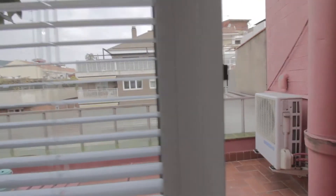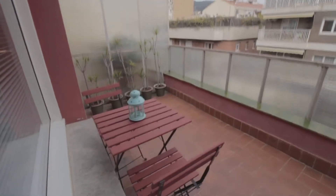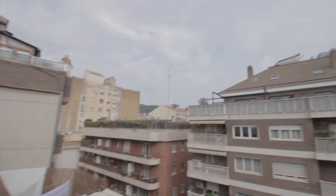Let's check this balcony here. So you have like this little table here with chairs, some nice plants too and this is the view from here.